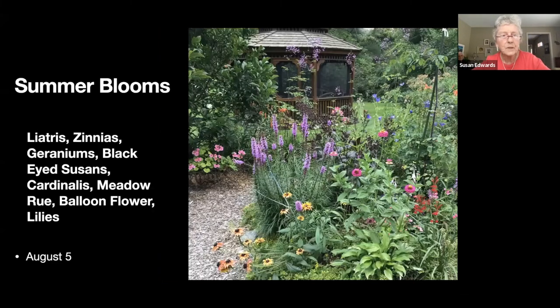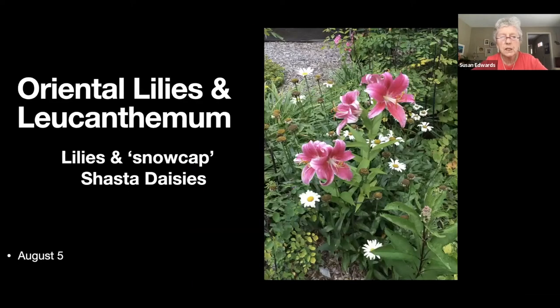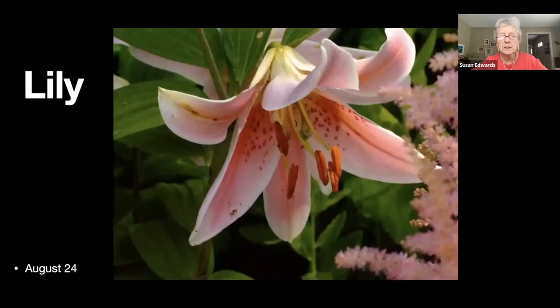Again, summer blooms — you can see the height of the meadow rue. This is one of the lilies that survived my purge, growing amongst some shasta daisies.